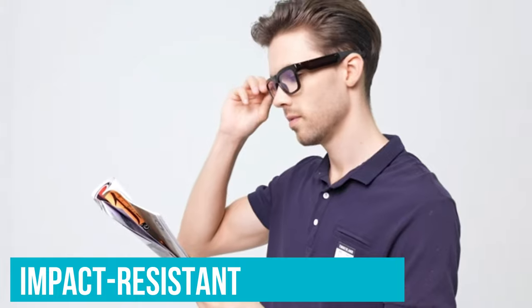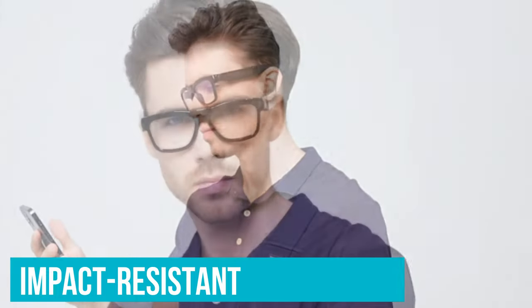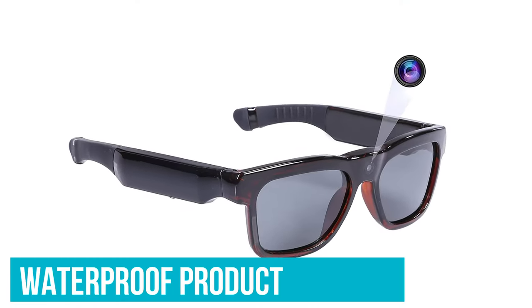The lenses are also impact-resistant, not to mention compatible with prescription lenses, making it a two-in-one product. And on top of that, it's a waterproof product. It can be the best spy camera with audio in some instances, since the camera is near you and the people you interact with.